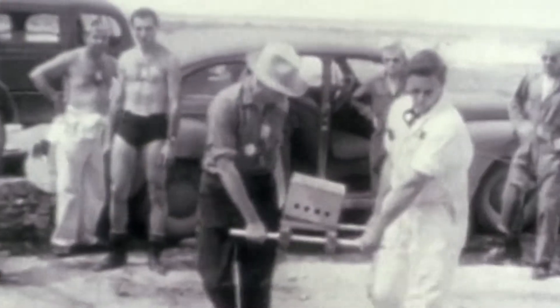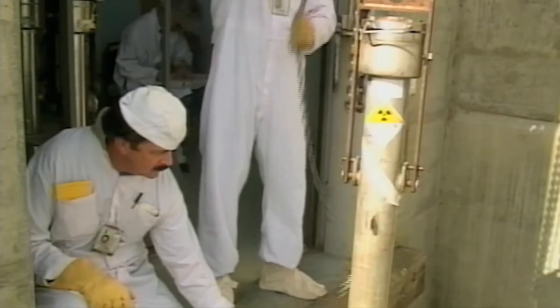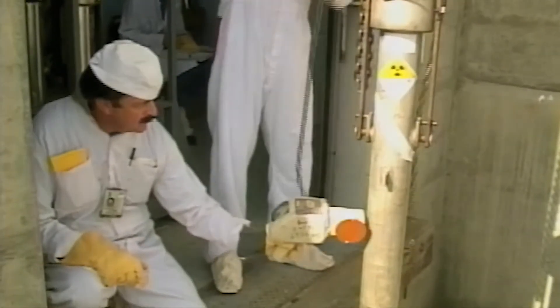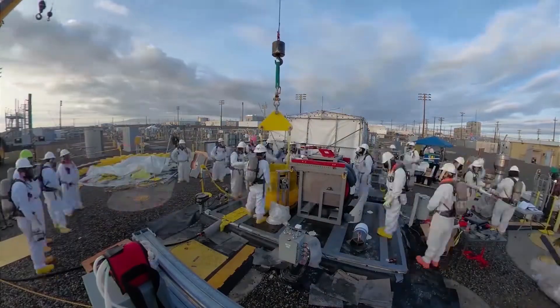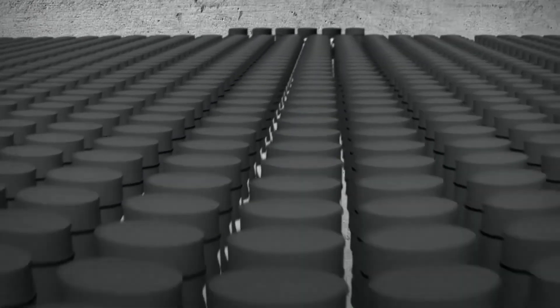The Hanford site is home to dozens of cleanup projects as a result of more than 40 years of nuclear weapons production during World War II and the Cold War. After plutonium production ended in the late 1980s, the focus turned to cleanup of the Hanford site, including treatment of approximately 56 million gallons of nuclear and chemical waste.